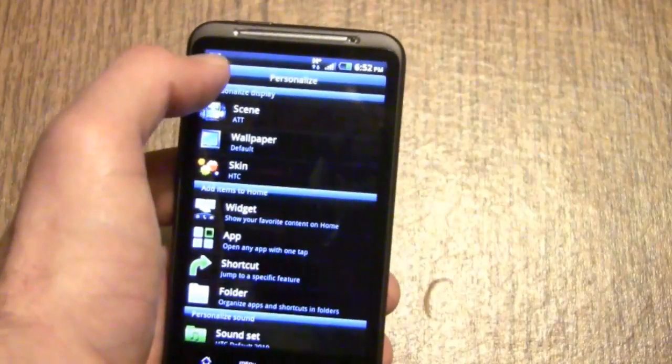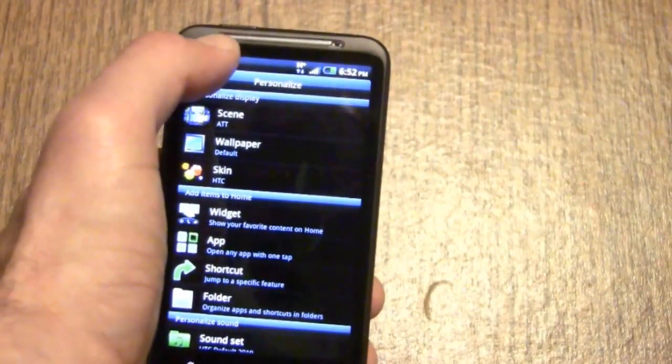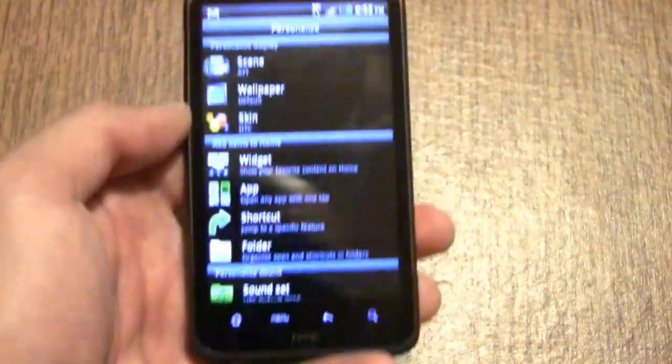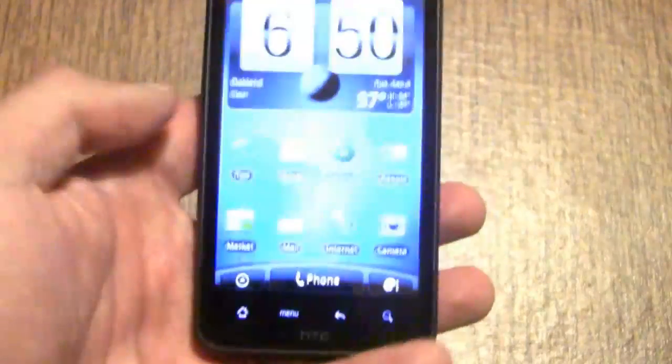One thing I like about Android is the notifications bar. You've also got a customizable LED notification light — not on right now because I've ignored my emails long enough. But overall, solid, solid device.